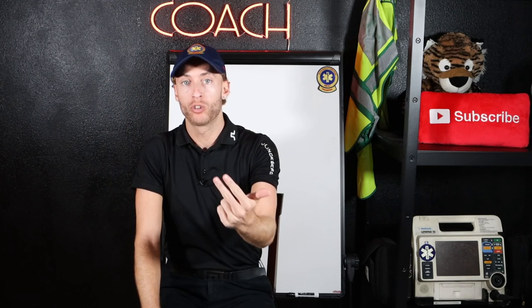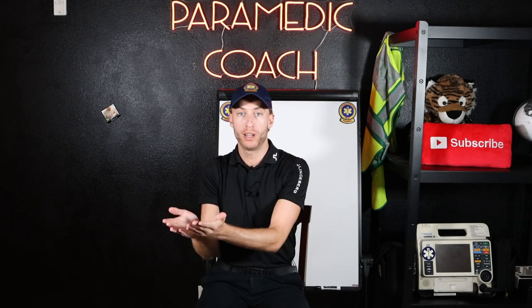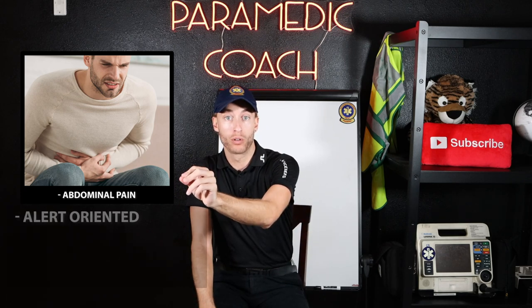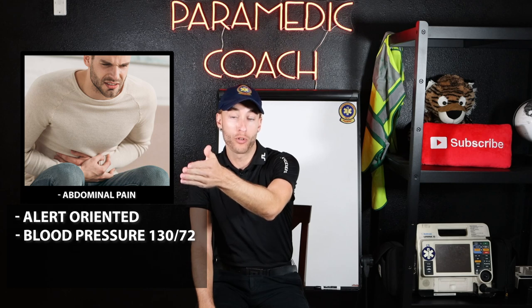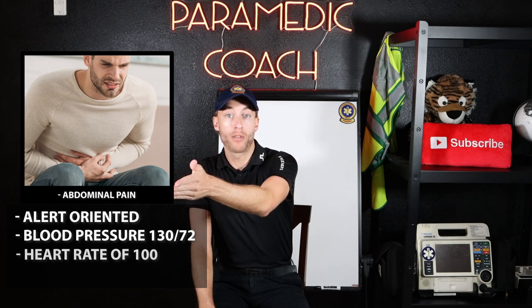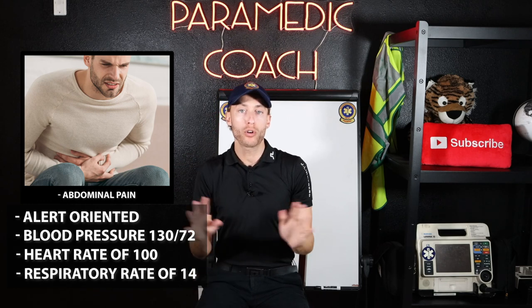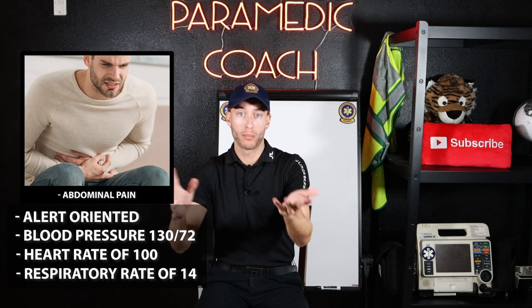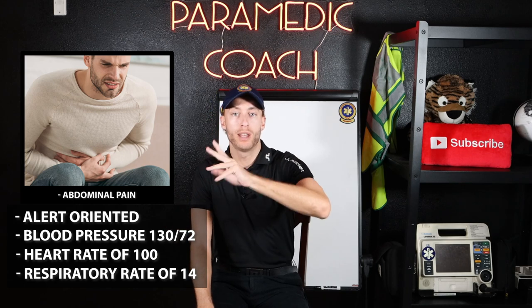The second thing: do we have unstable mental status or an unstable vital? For example, you can see on the screen here — Patient A. Patient A is complaining of abdominal pain. They're alert and oriented times four. Blood pressure is 130 over 72, heart rate 100, respirations 14, no other complaints, but eight out of ten abdominal pain. If you are an EMT, you'd check the box — just abdominal pain, vitals look okay — and go no lights.